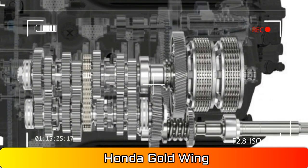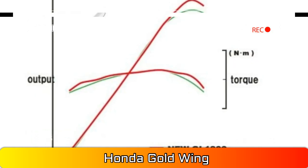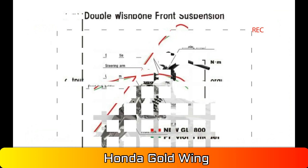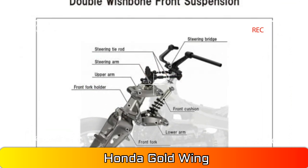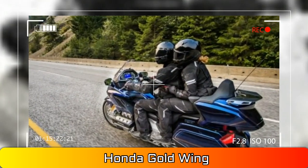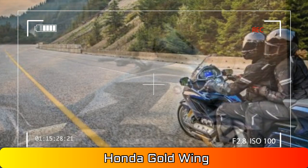Ten years of GPS map updates. All Goldwing models come with GPS units as standard equipment. Folks who have dealt with the expense of GPS map upgrades will be stoked when they learn that Honda will provide 10 years of GPS map updates with every Goldwing. Your trips will be able to include the latest additions to our country's road systems.